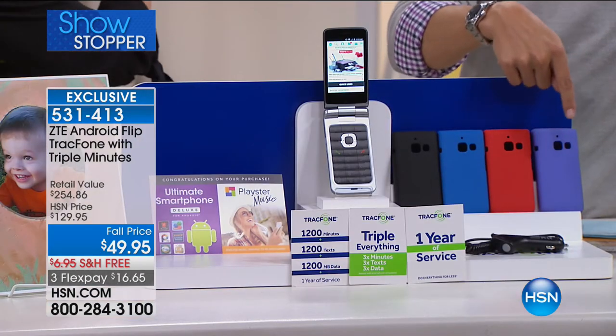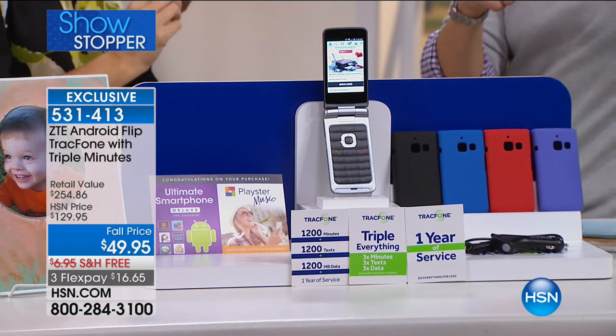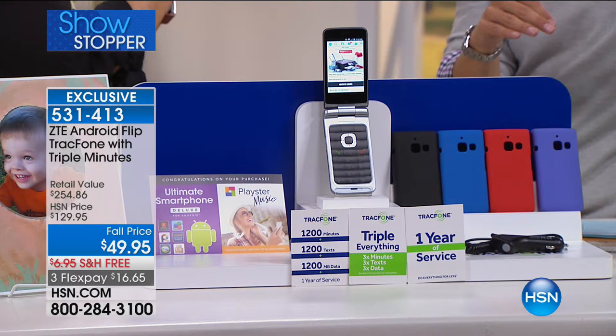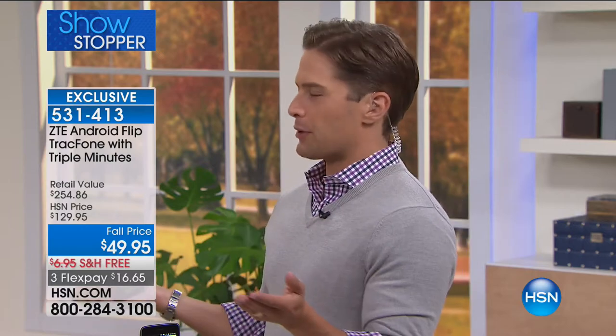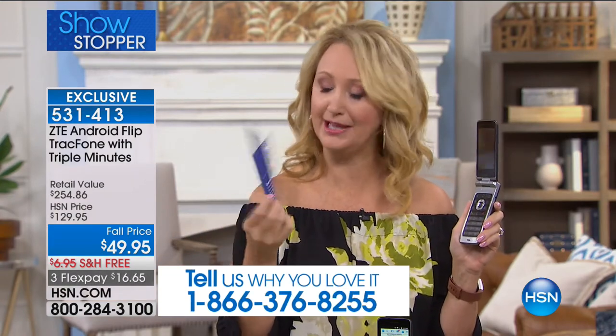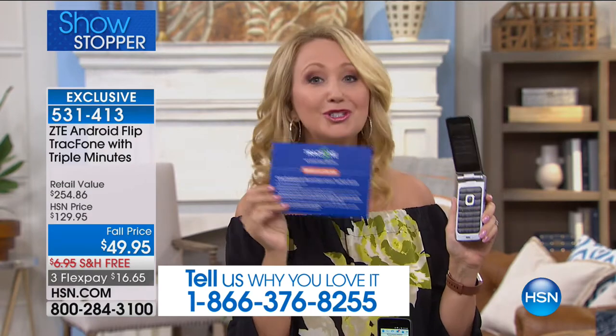We're not asking you to port over a number tonight or cancel a contract tonight. All you're doing is saying you want this $254 value for under $50. Get it home, try the phone, use it on Wi-Fi, make sure you love the feel of it. When you're ready, it's a simple process to port it over. All you need to do is follow the three-step instructions included in your package — and the first step is to open the package. That's it. It really is that easy.